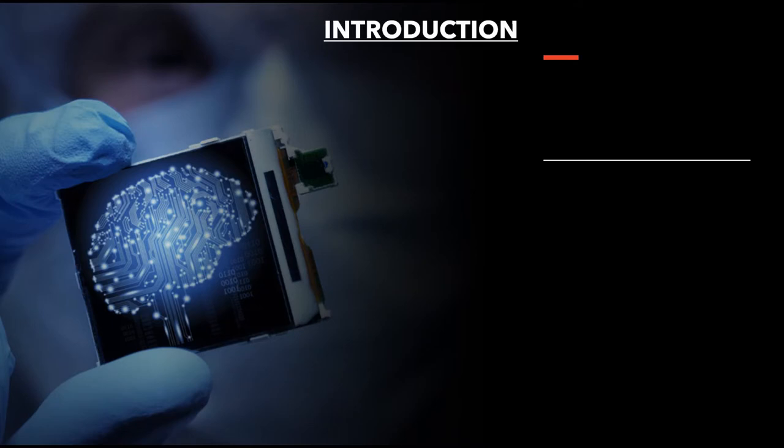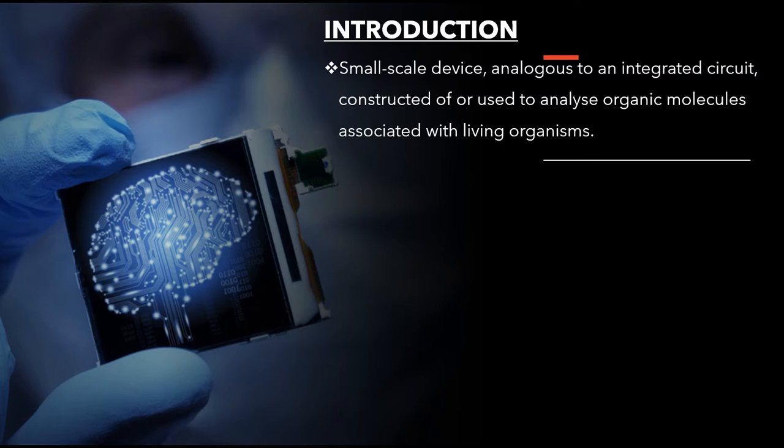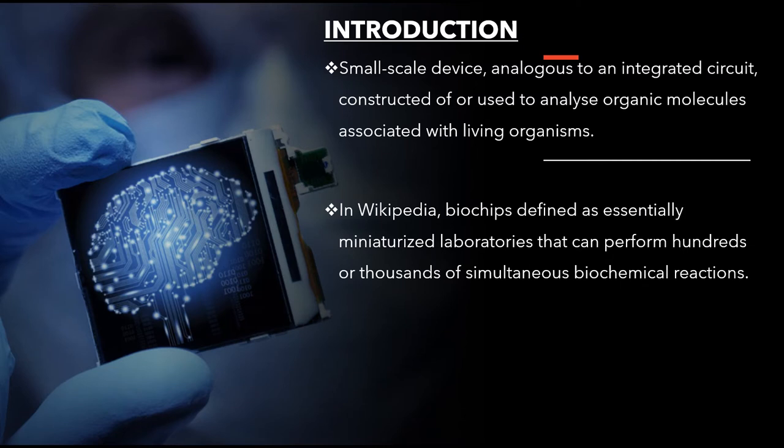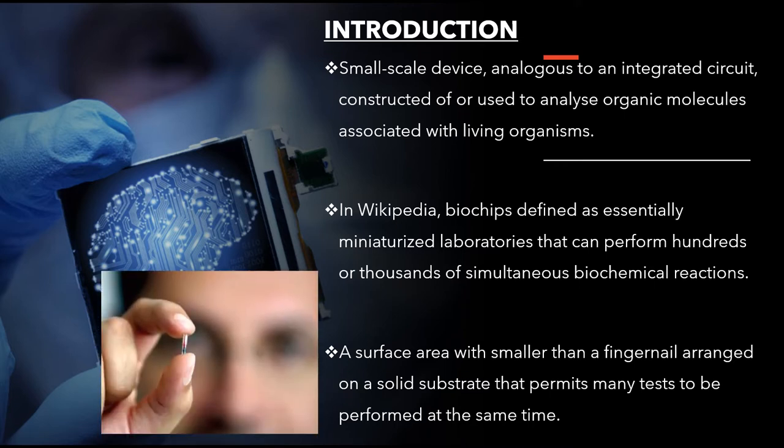I'm going to introduce what a biochip is. First of all, it's a small-scale device analogous to an integrated circuit, constructed of or used to analyze organic molecules associated with living organisms. This device contains millions of sensor elements or biosensors for high-speed performance to obtain high throughput. In Wikipedia, biochips are defined as essentially miniaturized laboratories that can perform hundreds of thousands of simultaneous biochemical reactions. Like a computer chip that can perform millions of mathematical operations in a second, biochips can perform thousands of biological reactions — a surface smaller than a fingernail arranged on a solid substrate that permits many tests to be performed at the same time.